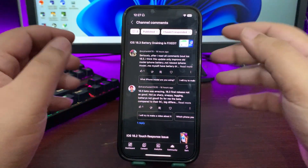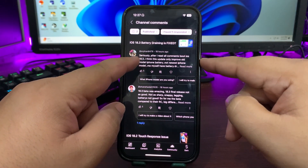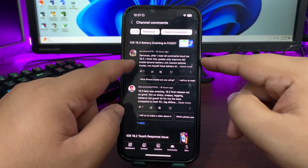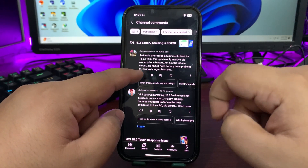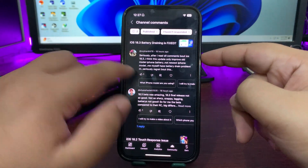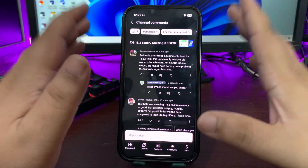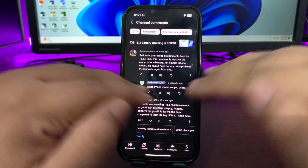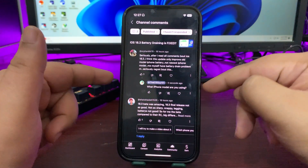One comment says: 'After reading all the comments about iOS 18.3, I think this update only improved old model iPhone battery, not the newest iPhone.' Let me know what iPhone you're using so we can talk further. For the iPhone 10s specifically, there is a big improvement — no battery draining at all.